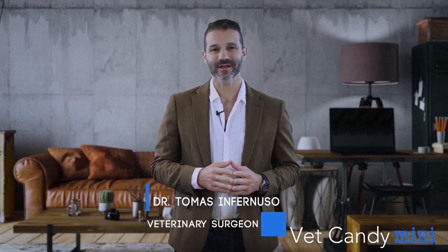Hi, my name is Thomas Infernoos, a veterinary surgeon at the Animal Surgical Center in New York. Today we'll be talking about surgical instrumentation and how to care for them.